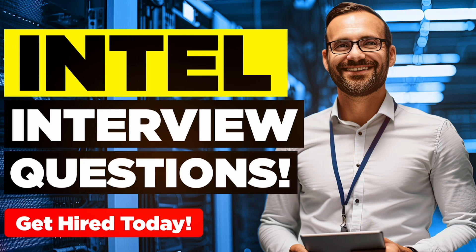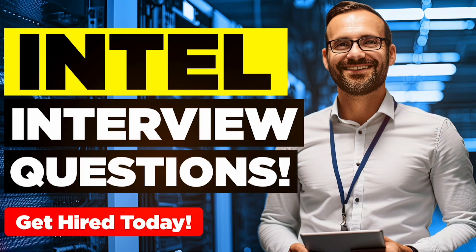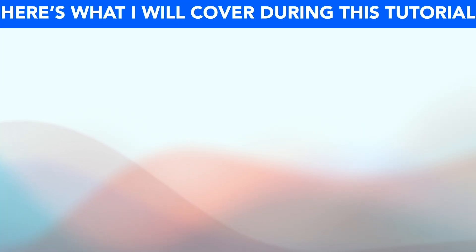Hello, my name is Joshua Brown from the expert interview training company howtobecome.com. In this presentation, I will teach you how to pass your Intel job interview. If you have an interview coming up for any role within Intel, please make sure you watch this video from start to finish because I promise to help you stand out and succeed.